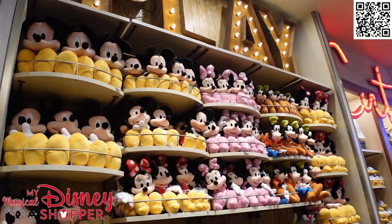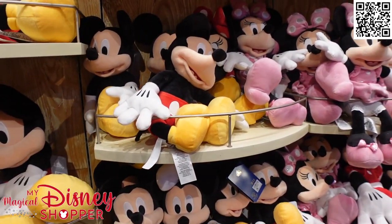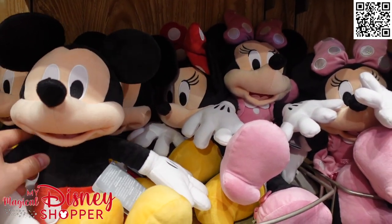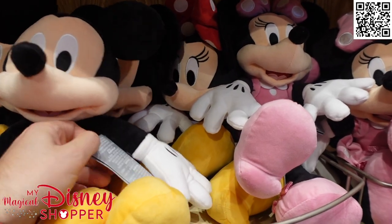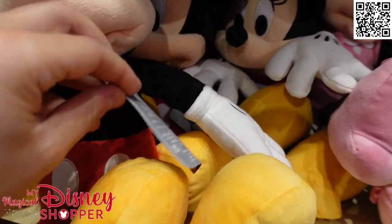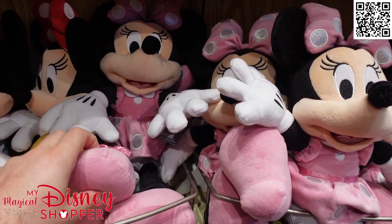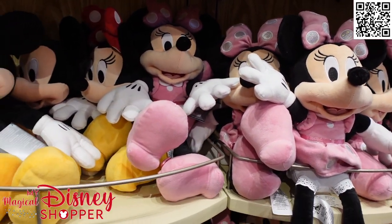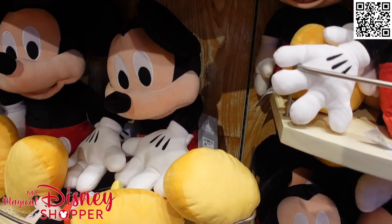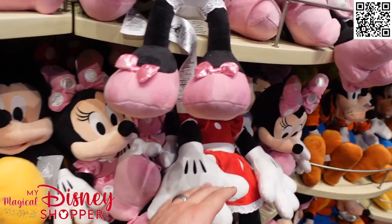We have to start with the giant plush wall. These are all of our standard plushes that we get to see every time in every Disney store, and they always are going to have Mickey and Minnie in a variety of shapes and sizes. Our standard Mickey plush is $29.99. You'll notice these have silver ShopDisney tags on them, so you know they are also available online. We have a Minnie here too. These mid-sized plushes are always typically $29.99, and the larger ones like this larger Mickey are going to be $44.99.